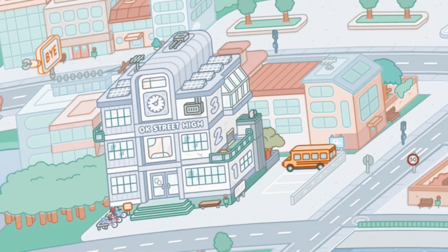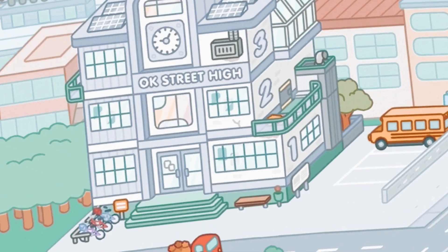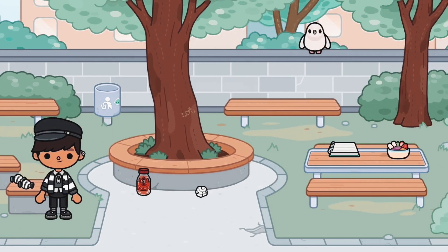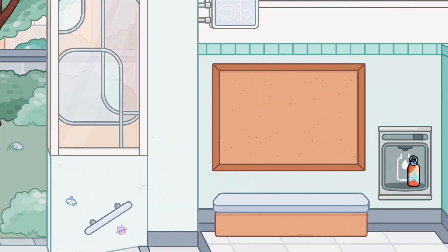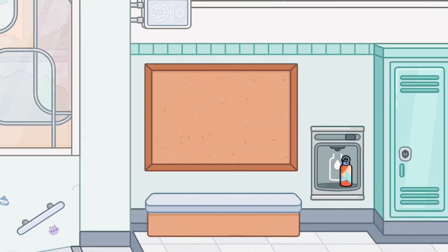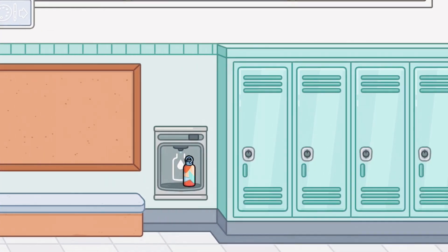We're going to go to the first floor first. So where you first come in, there's a little outdoor area for your break time or if you just want to hang out outside. And then over here to the right, we have a sitting area for you to sit. And then we have a water dispenser, which is so cool.